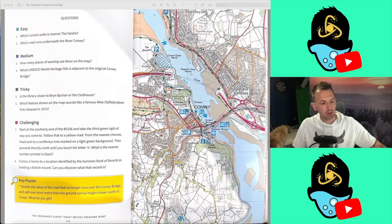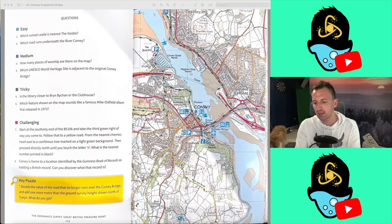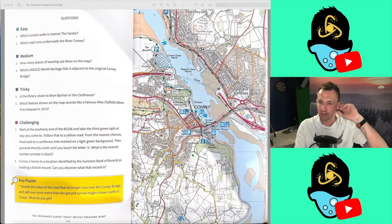Welcome everyone back to another episode of the Ordnance Survey Great British Treasure Hunt. It is week number 23 and we're doing Conway Suspension Bridge this week. The quest for the perfect score continues and as always we will do our absolute best to try and get it. I think the maximum we've got so far is 8 — we got that once. We've had a handful of 7 out of 9s but after that it's normally 6s and 5s.